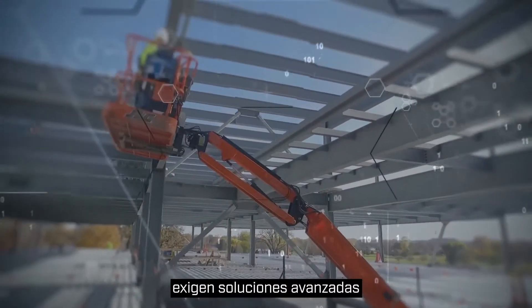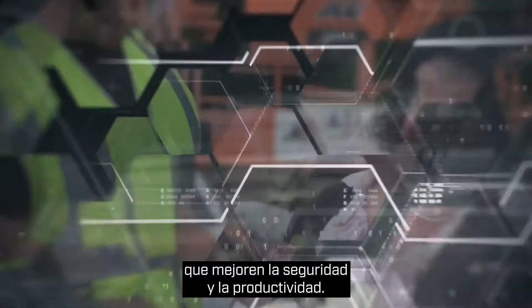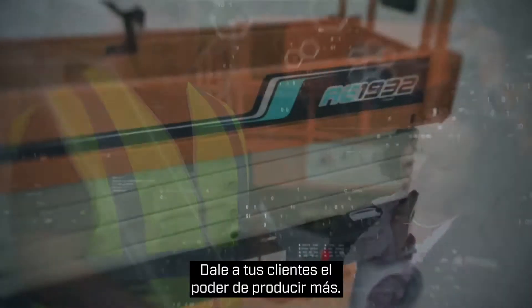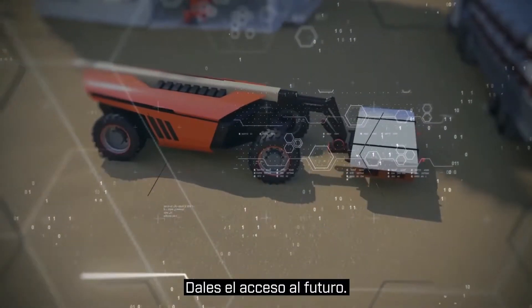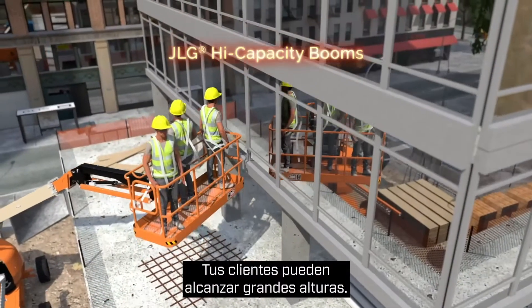Job sites demand advanced solutions that improve safety and productivity. Give your customers the power to get more done. Give them the future of access. Your customers can take more to greater heights.